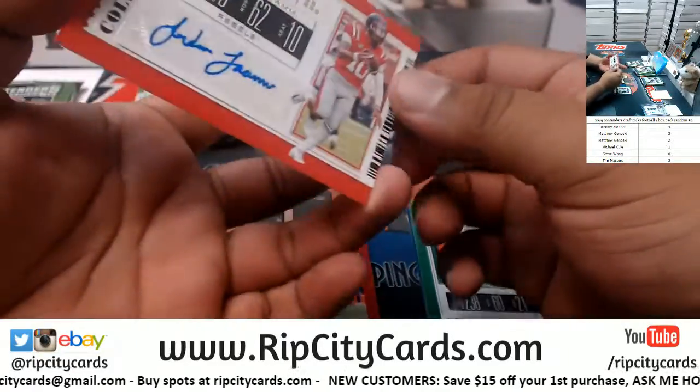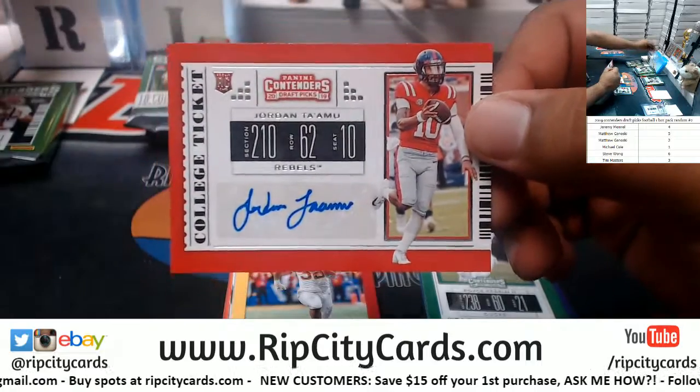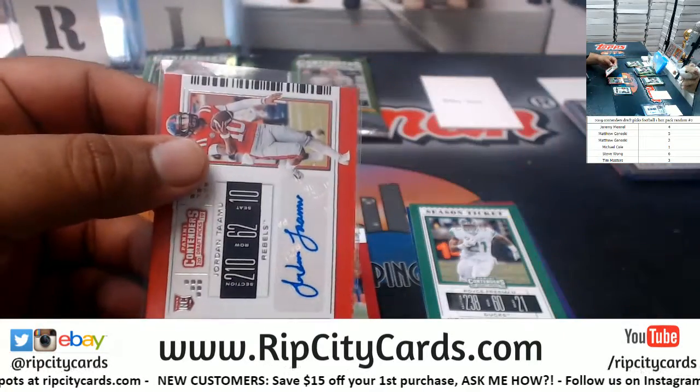Now it's Steve with pack six. We have Jordan Ta'amu — the autograph.